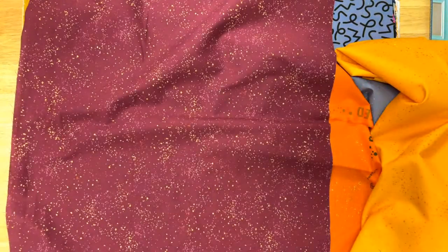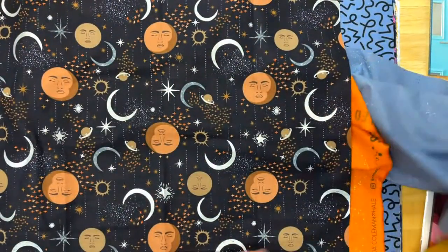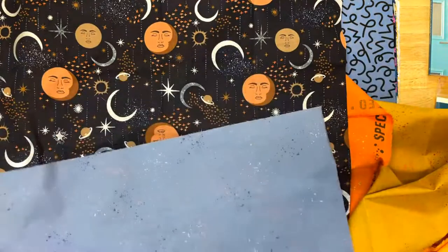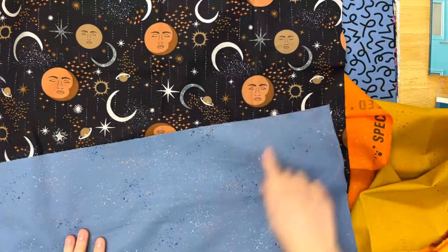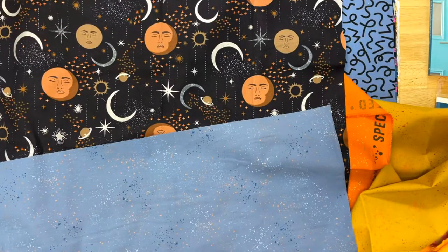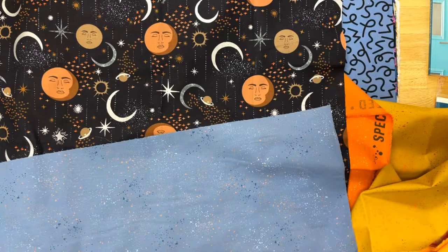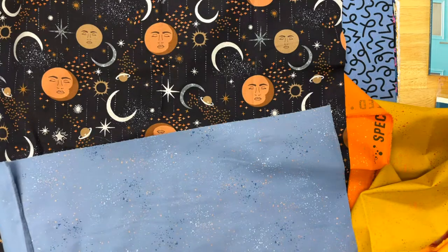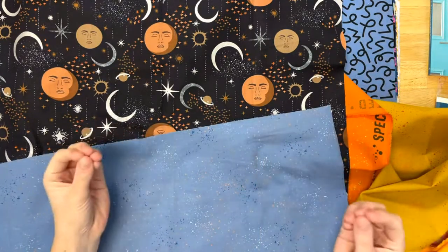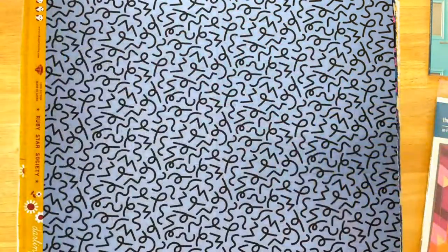My last favorite combination was this moon — we got these sparkles — and I thought that went really well with this denim. You kind of pull out all the coppery gold that's in there when you pair it with this fun basic. We also carry this basic in some wide backs — 108-inch wide back — in turquoise, black, and berry. Really fun, and again just something you could stockpile and pull out to throw on the back of any quilt. It's kind of a thing that might be fun to add to your collection.